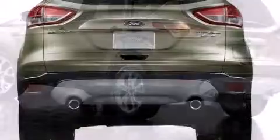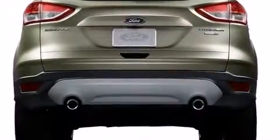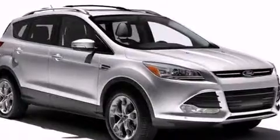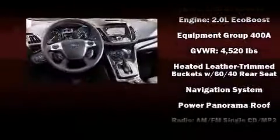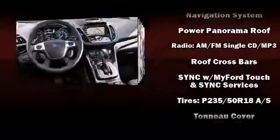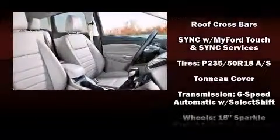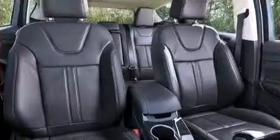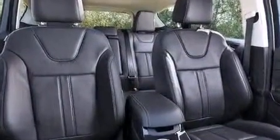Passenger security is always assured thanks to various safety features such as dual front impact airbags with occupant sensing, head curtain airbags, traction control, brake assist, a security system, and four-wheel disc brakes with ABS. Our knowledgeable sales staff is available to answer any questions that you might have.